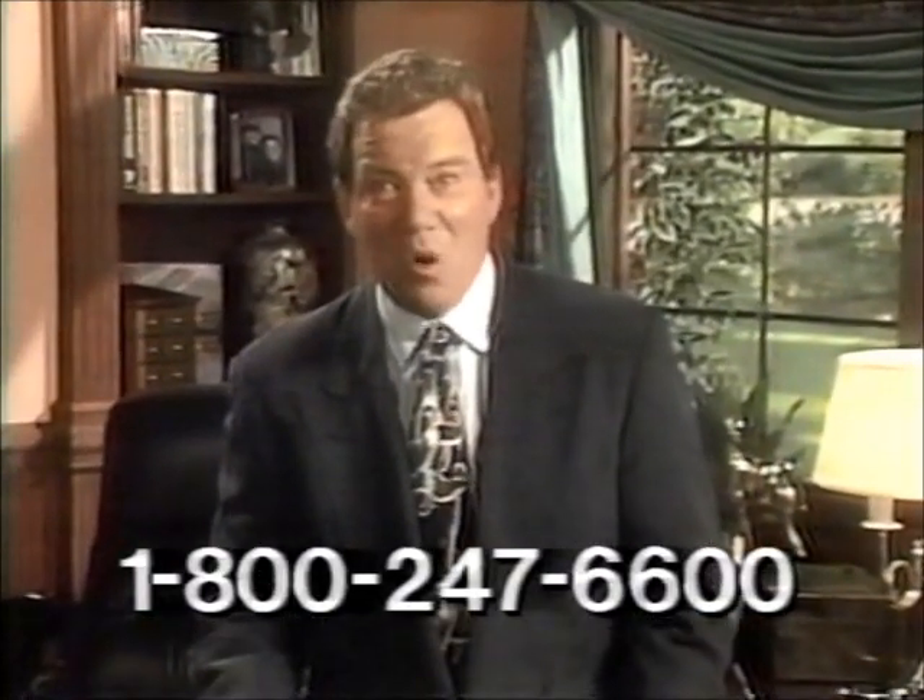You'll feel confident because you'll join the over 10 million other men and women who have received accredited ICS training. Call now to get your free personalized career pack on the course you're most interested in.